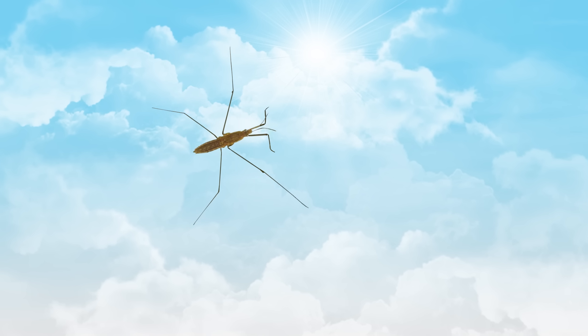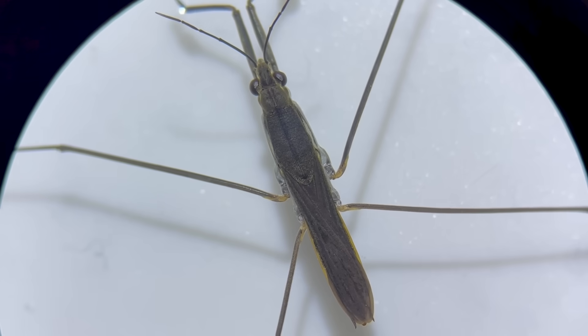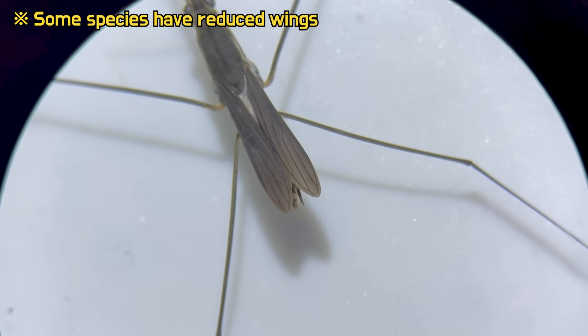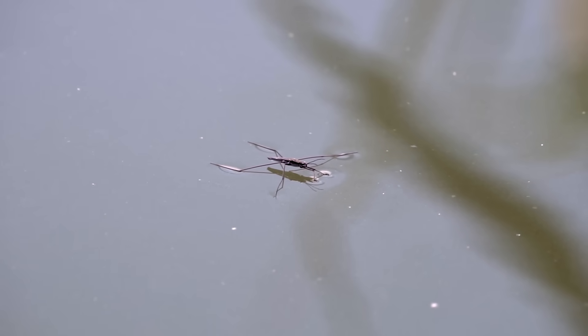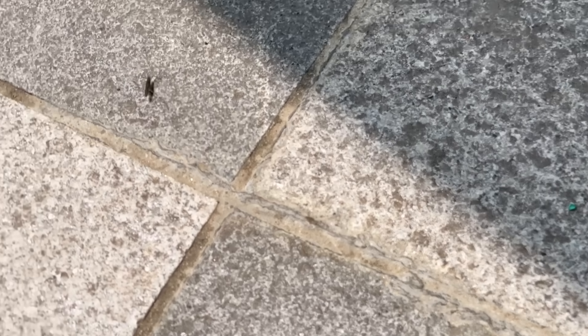Most people don't know that they can fly. If you look closely at their back, you can see them extending their wings. However, most species cannot fly for long and primarily move by jumping.